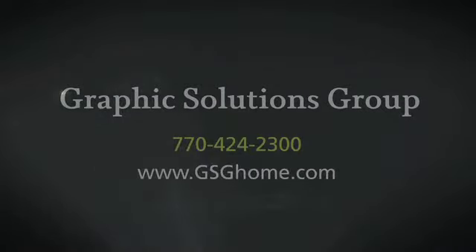At Graphic Solutions Group, customer satisfaction is our number one objective. We're in the business of building long-term relationships. If you can dream it, we can print it. Give us a ring or check out our website at gsghome.com. We'll see you soon.